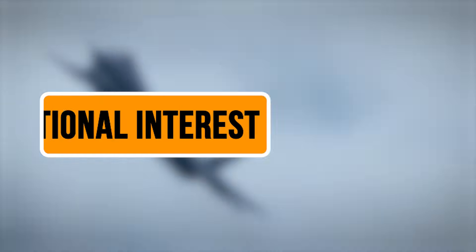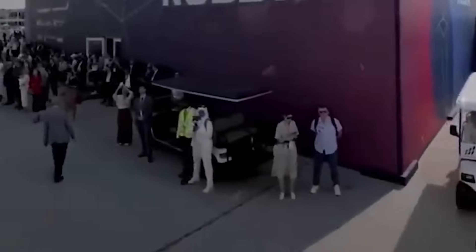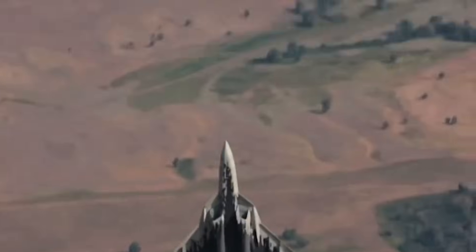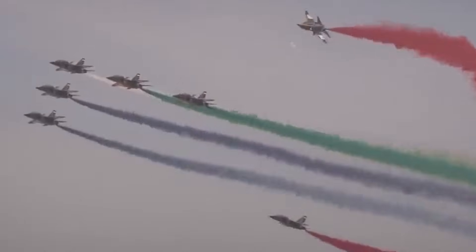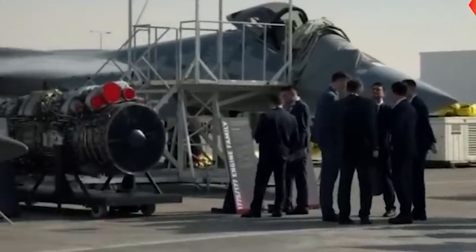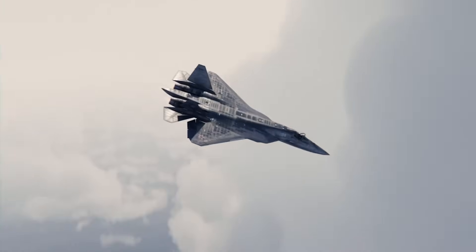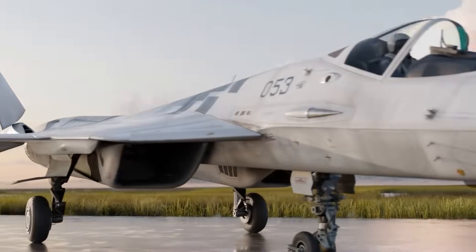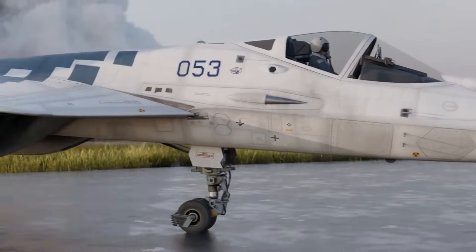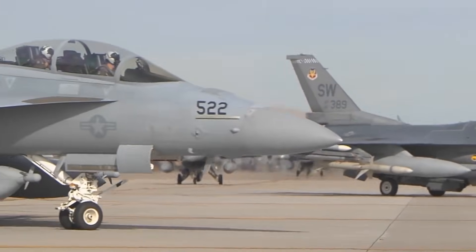The Dubai Air Show became much more than just a display event — seven countries lined up with serious procurement interest, representing a combined $22 billion in potential contracts. Algeria's defense delegation spent four hours examining the nozzle model and requested classified briefings about delivery timelines for 24 aircraft. Egypt's military attaché photographed the model from every angle and submitted preliminary letters of intent for 36 units to replace their aging MiG-29 fleets. The UAE's defense procurement team discussed a potential order for 48 aircraft, which would make them the largest export customer.